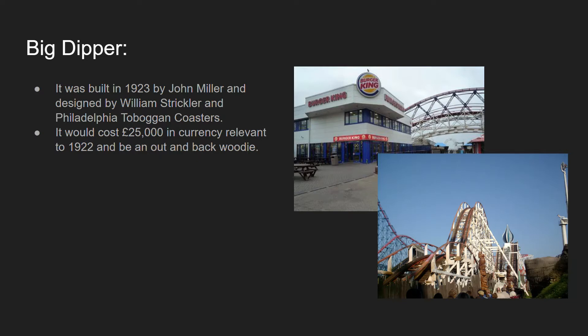An out-and-back wooden roller coaster is where the train sets off and, briefly after coming out of the station, it will ascend a lift hill and then go down through a series of twists, turns and jumps, and then come back in the same direction it came down.